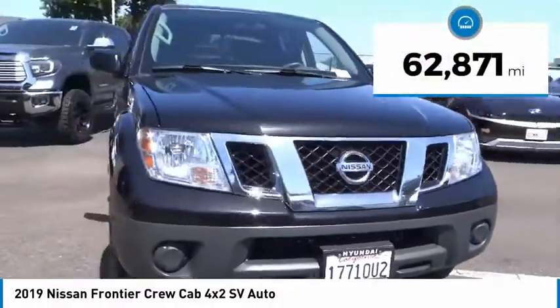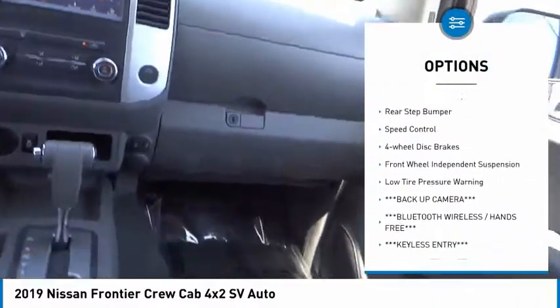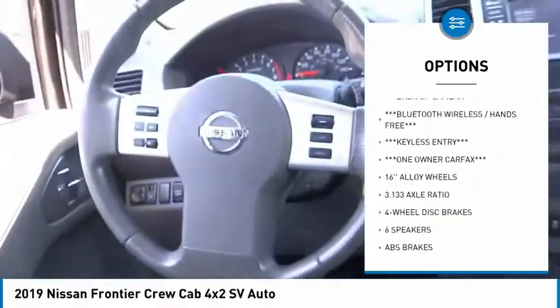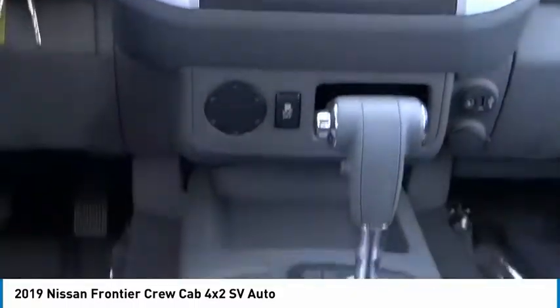Here are some of this vehicle's great options: electronic stability control, bed liner, alloy wheels, traction control, remote keyless entry, rear step bumper, speed control, four-wheel disc brakes, front wheel independent suspension, and low tire pressure warning.